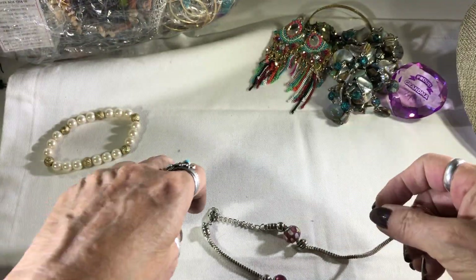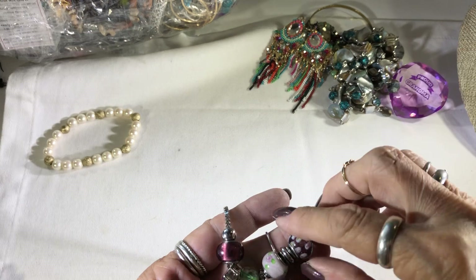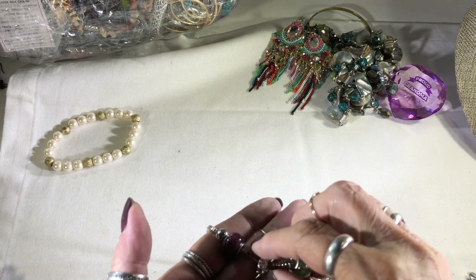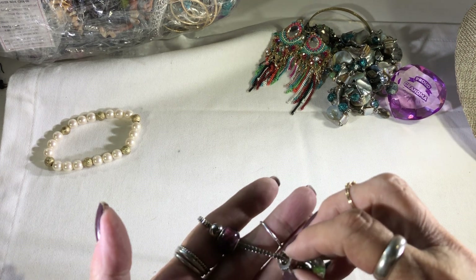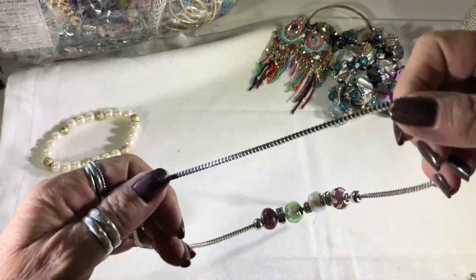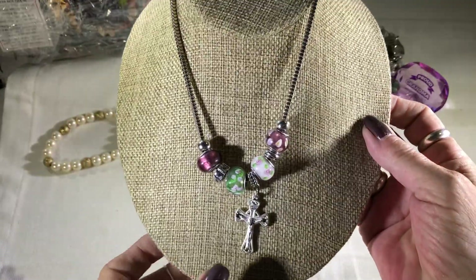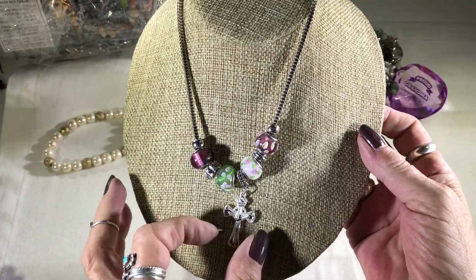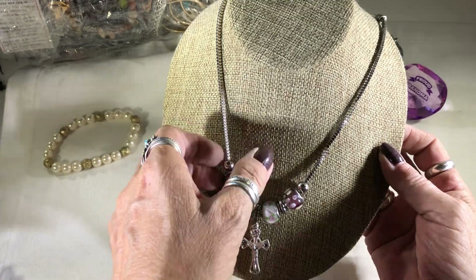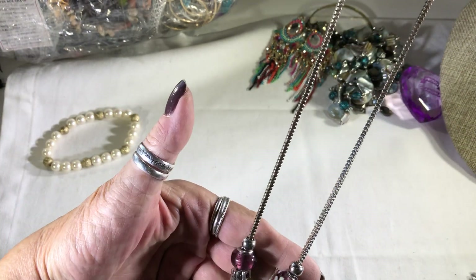This is the next one that pops out — it's one of those that's supposed to look like a Pandora but isn't. Double checking because I know Pandora's say 925, and these don't. Nope. And it has a cross — a crucifix, I guess that's what you call it when it has Jesus on it. Little flowers. It's a cute piece.